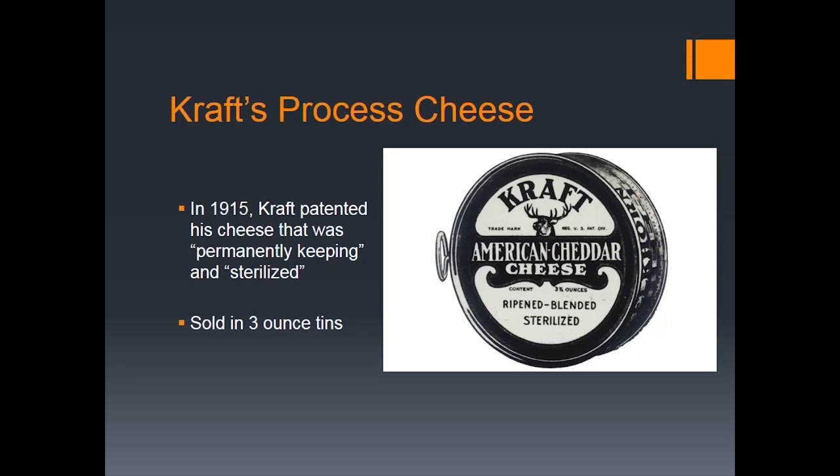This was actually welcomed at the time. Today we think, who wants sterilized cheese? But back then there wasn't a lot of consistency in food — sometimes cheese had a crunchy taste, sometimes it was creamy, you didn't know how old it was. People loved being able to buy one of these Kraft tins, keep it in their pantry for months or even years, and have it taste the same every time. It was an era when technological modernity and factories were seen as a positive thing.